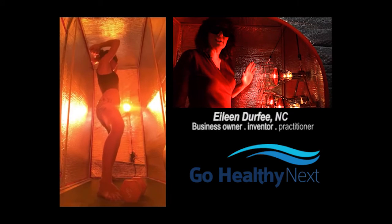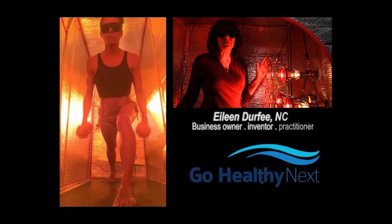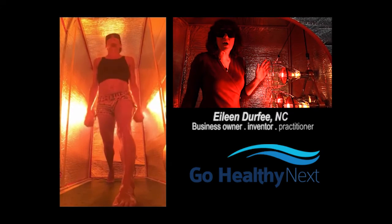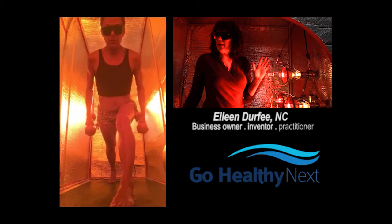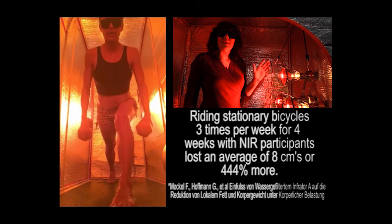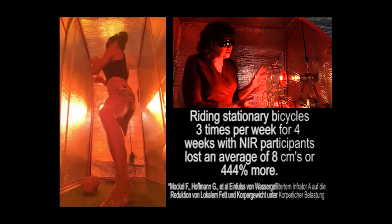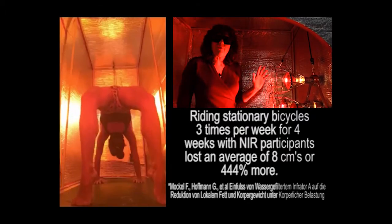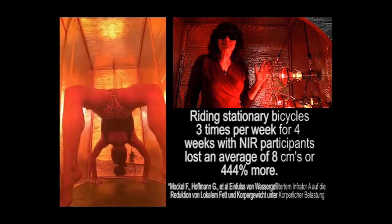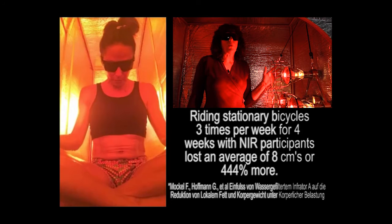In the Sonafix radiant tent, this is your portable exercise studio. People use it for hot yoga. You can also put your bicycle in here. There was a study that showed 20 women bicycling with near infrared shining on them lost 444% more fat — so this is excellent for weight management.